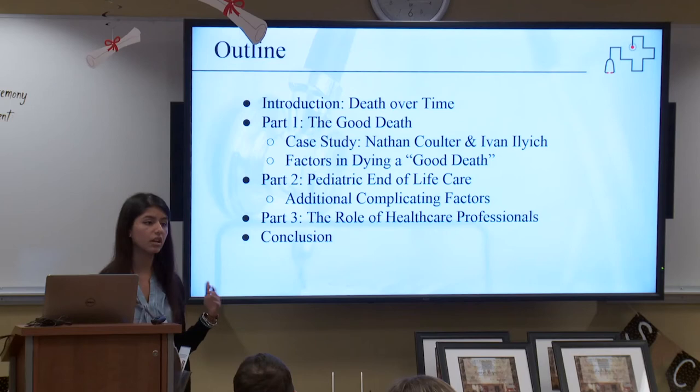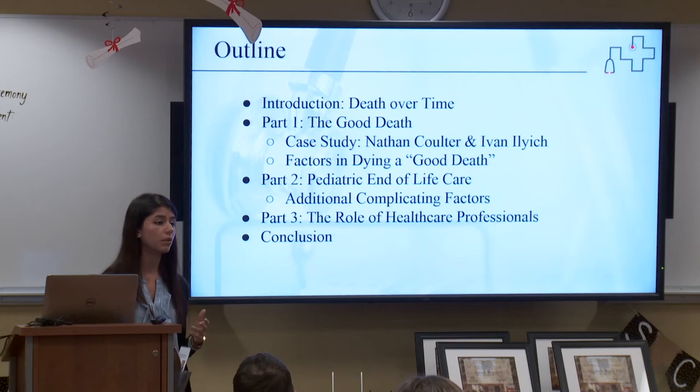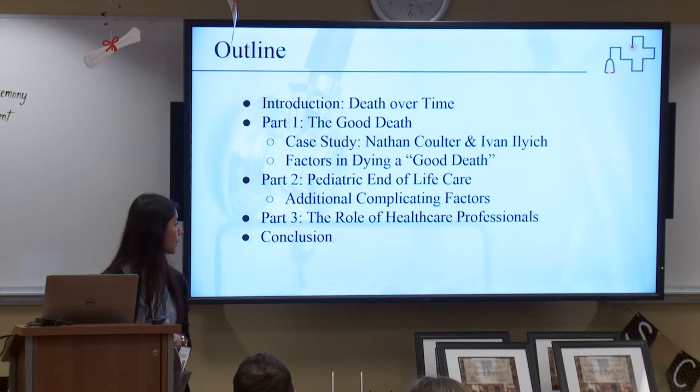Part two is pediatric end-of-life care. I take the factors from part one and see whether there are additional complicating factors where a child can die a good death, and whether that's even possible. And part three, because as Dr. Tomko mentioned I will be going to medical school next semester, I wanted to see the role that healthcare professionals play in aiding in the dying process.